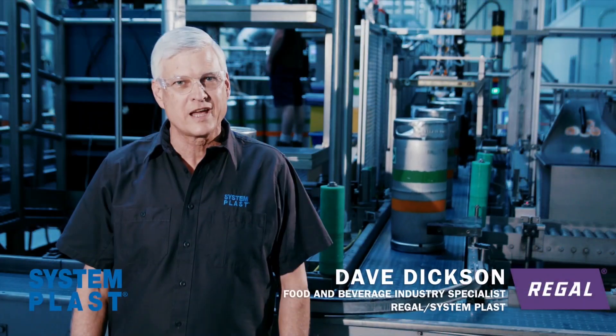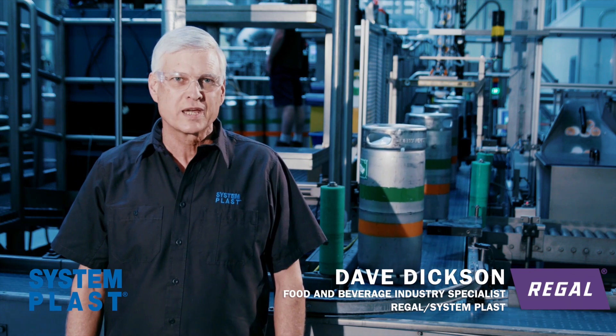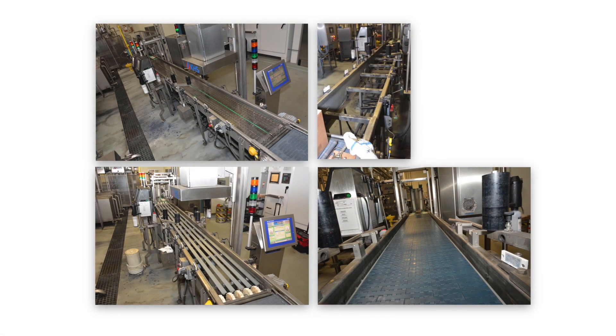We worked with Sierra Nevada from design through installation. Over two weekends, myself and the System Blast installation crew tore down and rebuilt the line.